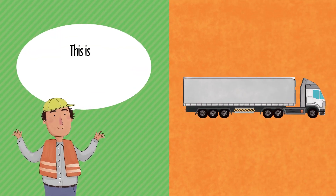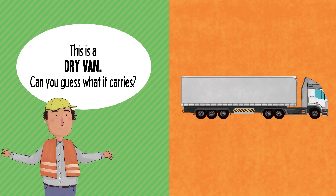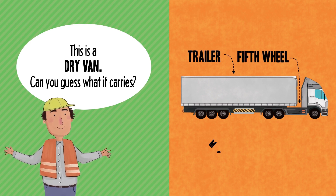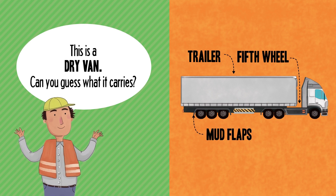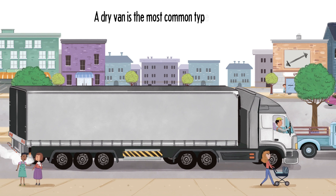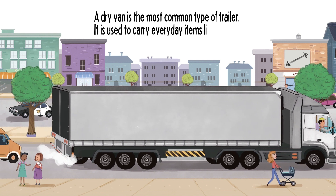This is a dry van. Can you guess what it carries? Trailer. Fifth wheel. Mud flaps. A dry van is the most common type of trailer. It is used to carry everyday items like cereal boxes.